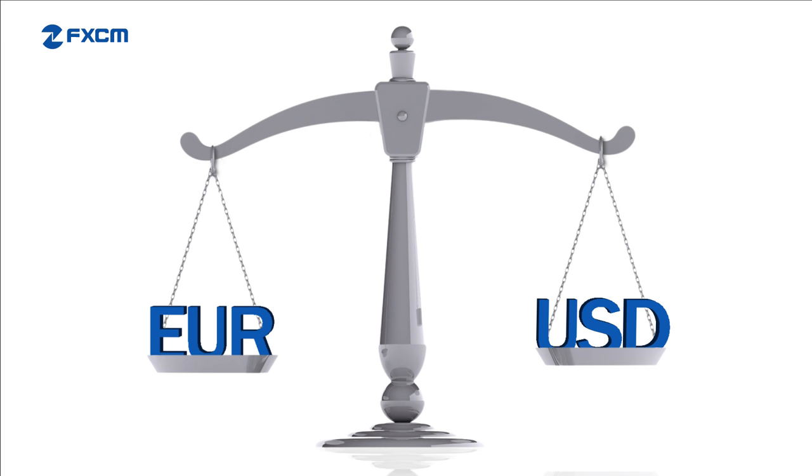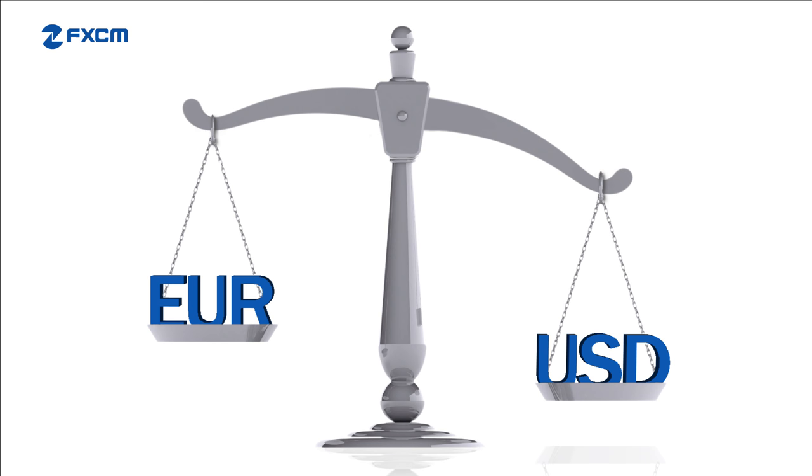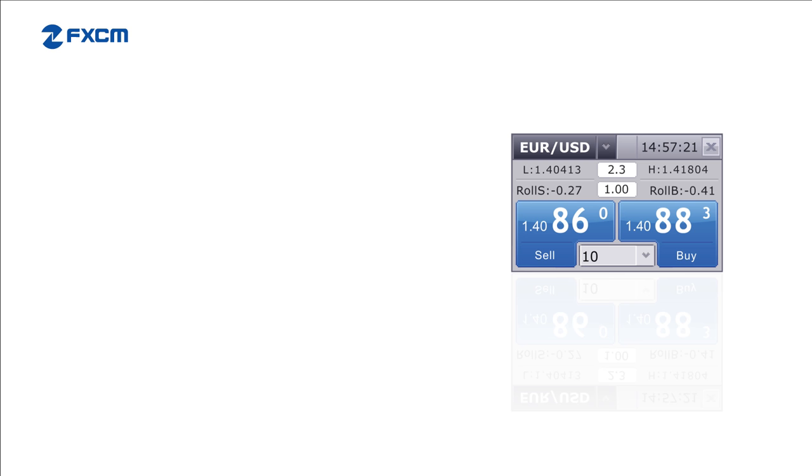Forex traders attempt to predict future exchange rate movements in order to profit as the exchange rate moves in their favor. Let's look at an example. At this time the euro dollar pair is trading at 1.4088.